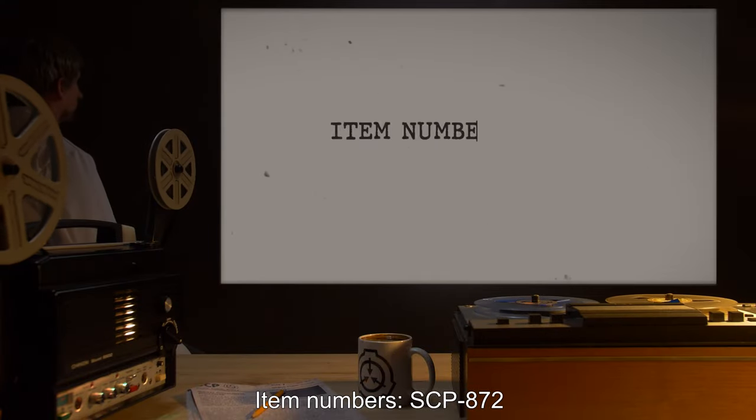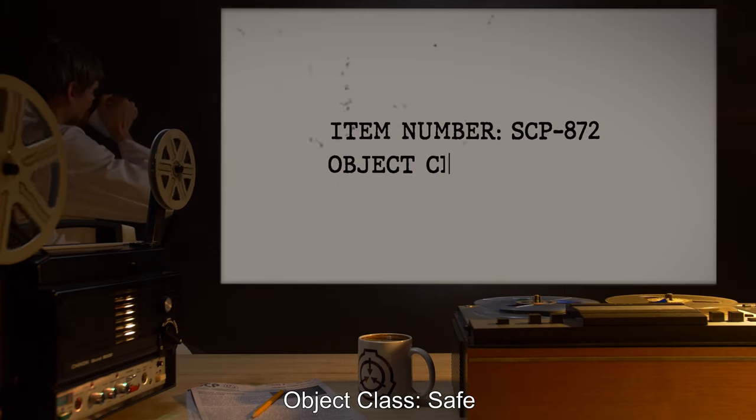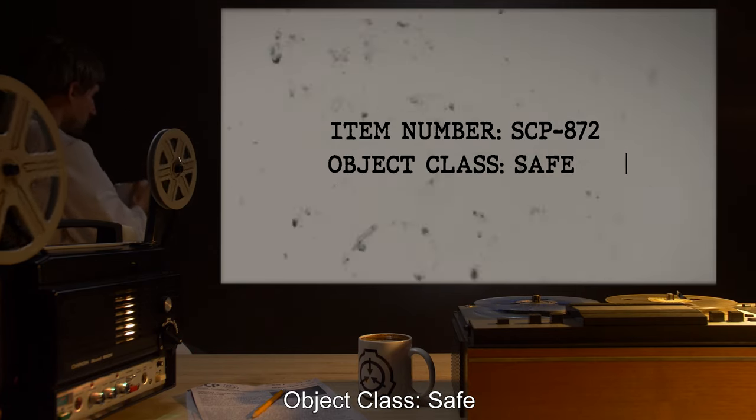Item number SCP-872. Object class: Safe.